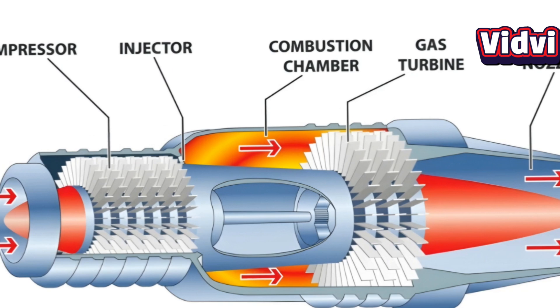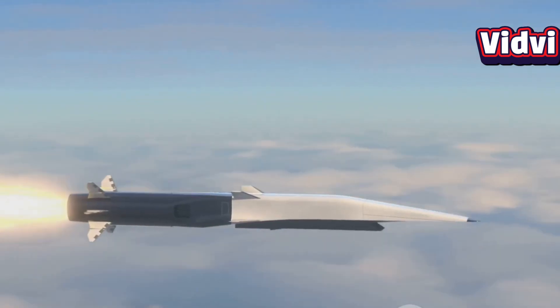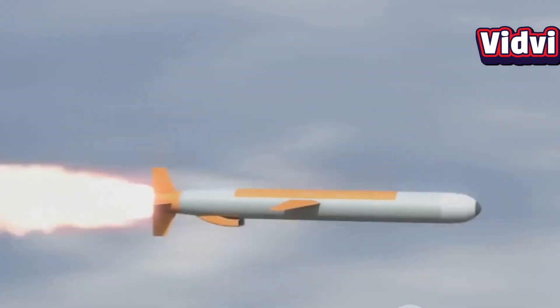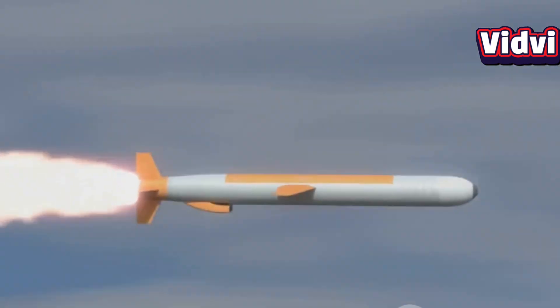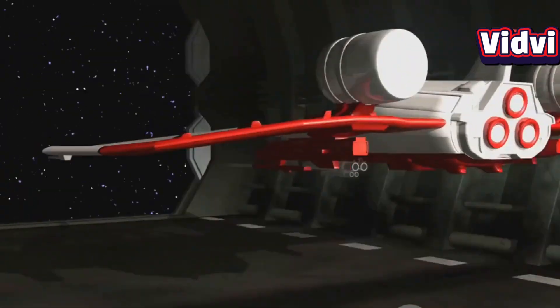Scramjets eliminate the need to carry on-board oxidizer since they draw oxygen directly from the air. That means a lighter vehicle with extended range and efficiency, making them especially appealing for hypersonic missiles, spaceplane launches, and maybe even future ultra-fast civilian travel.